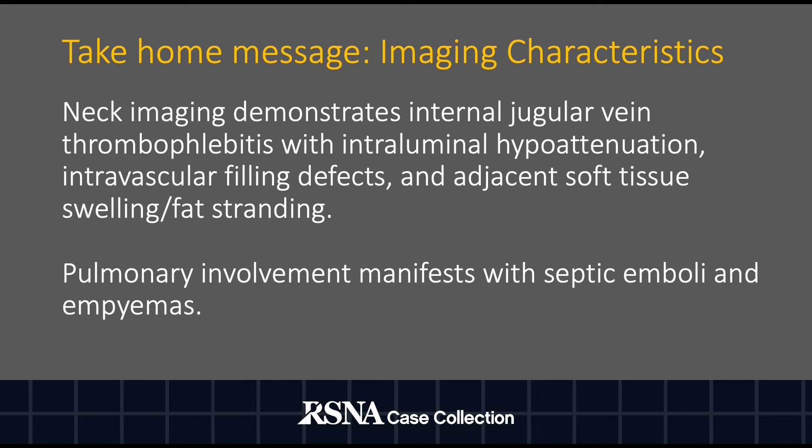Once the infection spreads, the most common site of involvement is within the lungs. Pulmonary involvement, as demonstrated in our case, may manifest with septic emboli and empyemas. Additional lung involvement can include pneumothoraces and necrotizing mediastinitis.